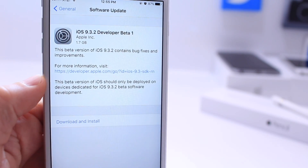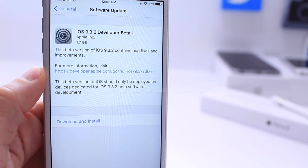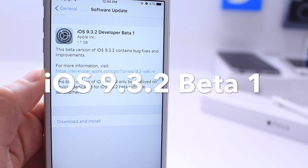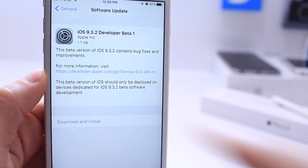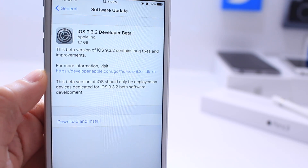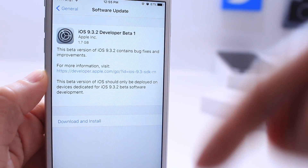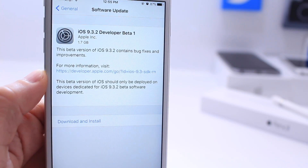What's up guys, iDeviceHelp here. Apple today released yet another software update — iOS 9.3.2 beta 1. This is a large file at 1.7 gigs. If you're a public beta tester or a developer, let me know in the comments down below what the size of the download was for your iOS 9.3.2 beta 1.